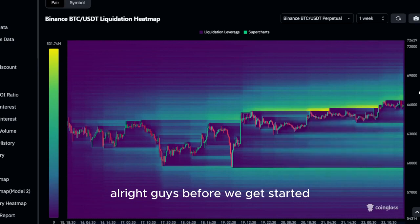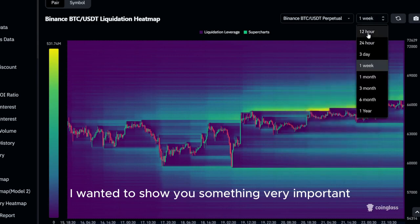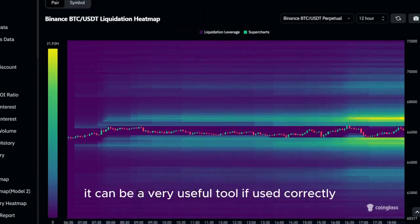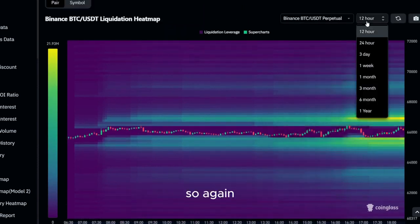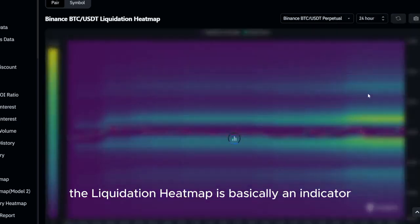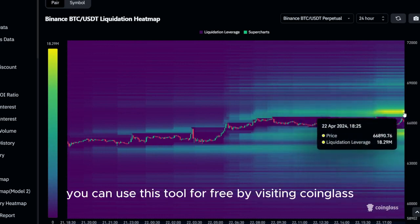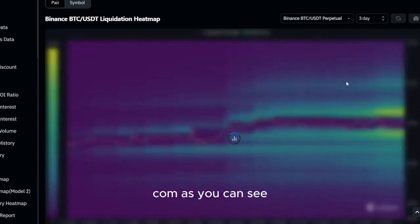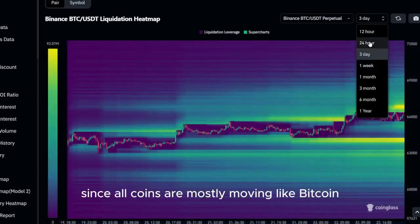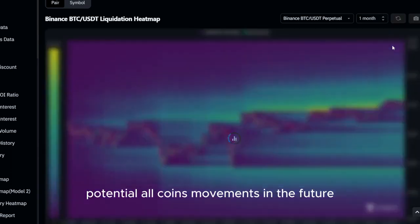Before we get started with the actual price prediction of today's altcoin, I wanted to show you something very important. As you can see, this is the liquidation heatmap of Bitcoin. If you are not familiar with it yet, it can be a very useful tool if used correctly. The liquidation heatmap is basically an indicator you can look at for price predictions, as price is always moving to the levels where we have the most liquidations. You can use this tool for free by visiting coinglass.com. We have different liquidation levels on different timeframes as well. Since altcoins are mostly moving like Bitcoin, this tool can give you a better understanding of potential altcoin movements in the future.